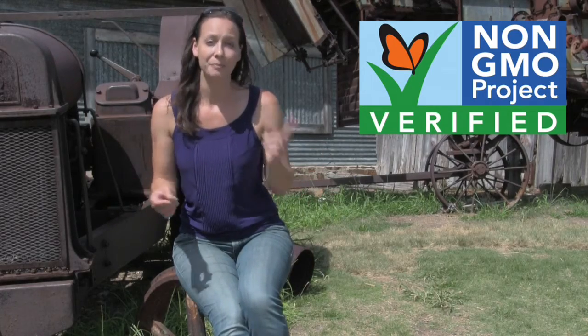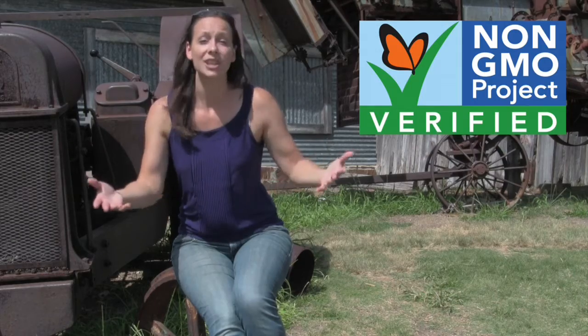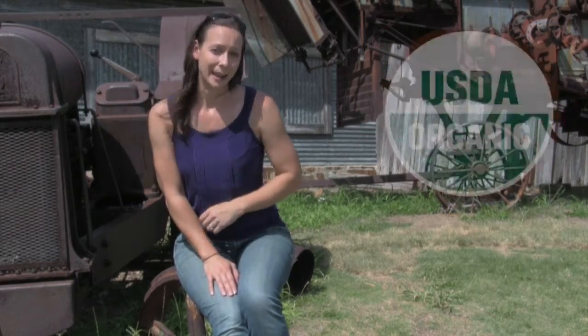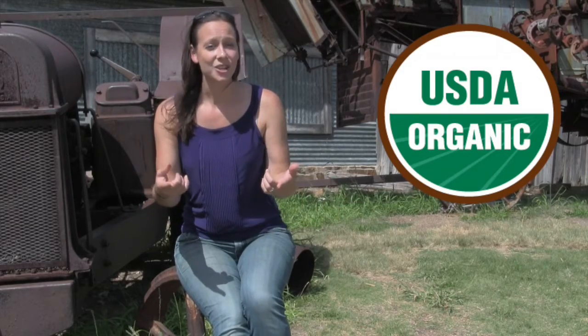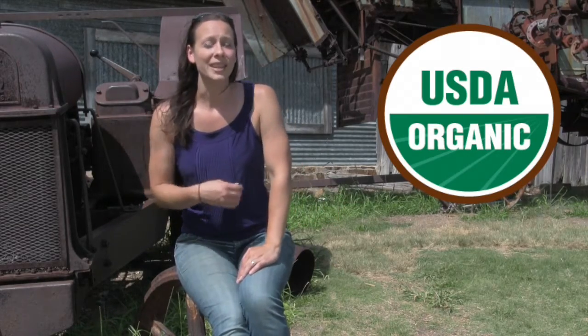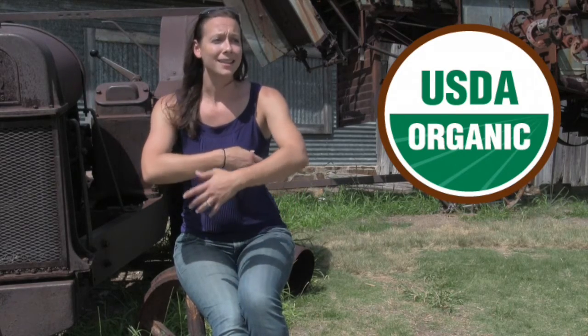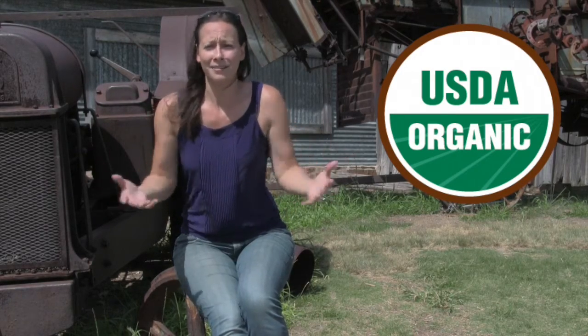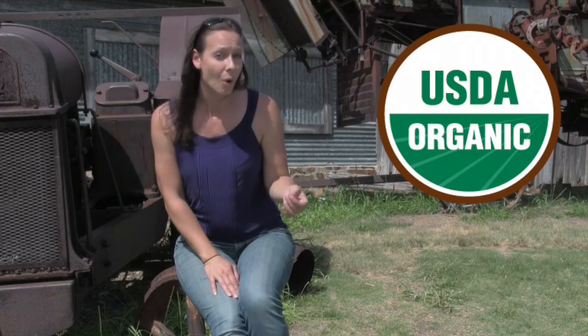However, the certified organic label is really what you should be paying attention to, because it means that it is non-GMO, and in addition it is not grown with any synthetic pesticides, neurotoxins, or sewage sludge. It's also been grown on land that has been free from synthetic pesticides and chemicals for three years or more.